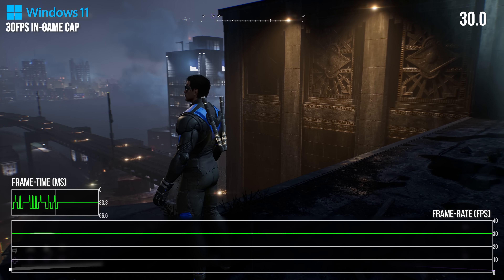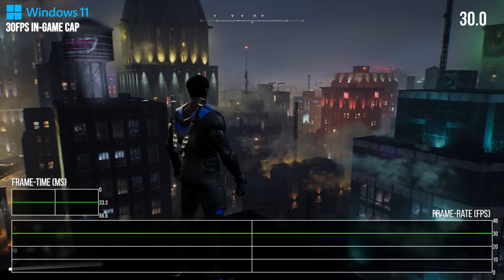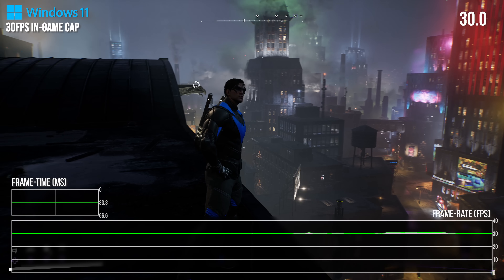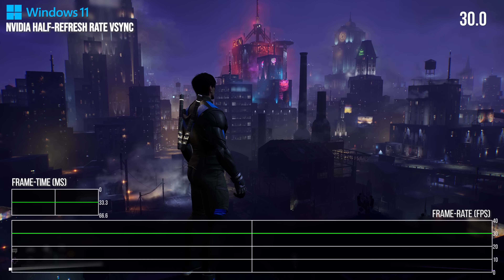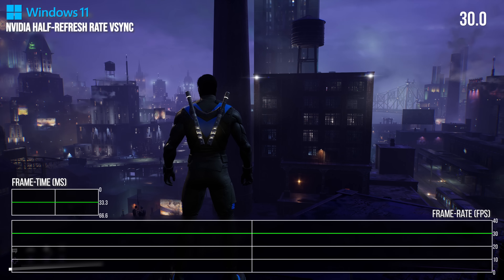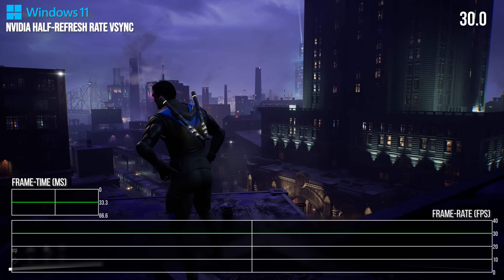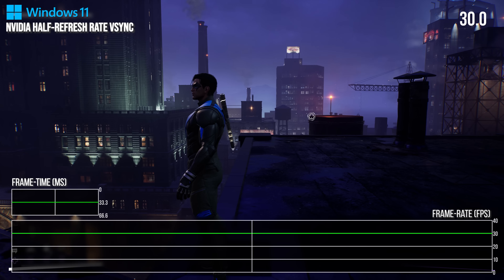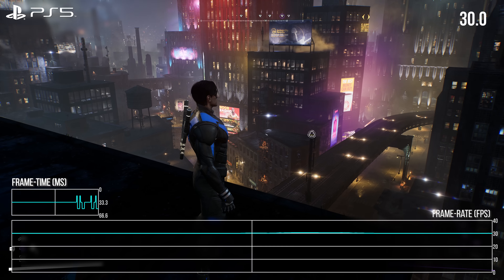Based upon my experience with Unreal Engine 4, this is the actual default behavior of the in-engine frame rate cap. External ones, like Nvidia's half-refresh rate V-Sync, do not have this issue at all and offer a perfectly paced 30 FPS in comparison, making the game much easier on the eyes. It is a simple fix on PC from a user perspective, but this is a fix that console players will have no control over — and it is just another reason why Gotham Knights looks the way it does.